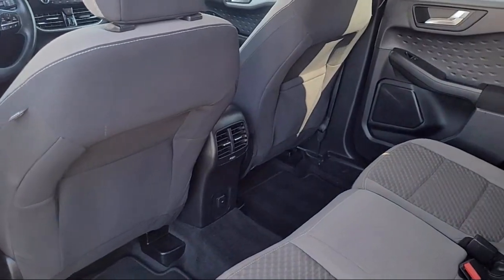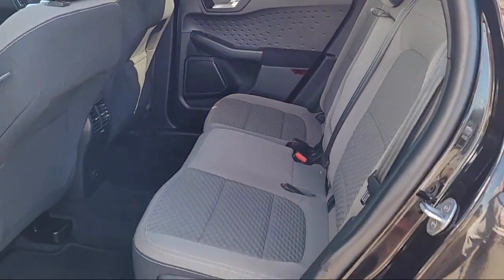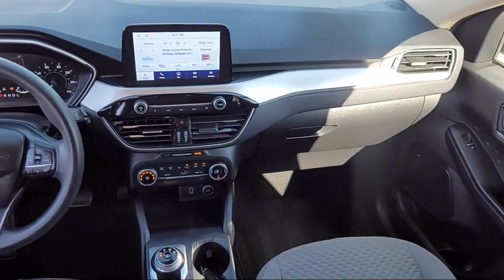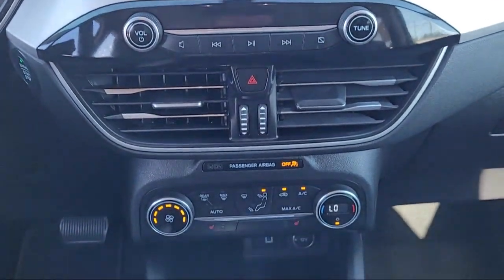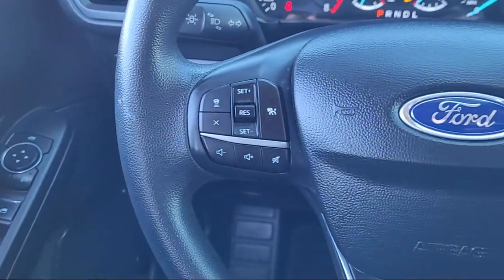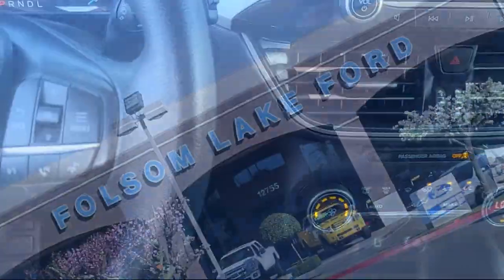Every certified pre-owned Ford vehicle is given a rigorous 172-point inspection by Ford factory trained technicians, and is backed by Ford with a seven year, 100,000 mile powertrain warranty coverage from the original purchase date, plus 12 months, 12,000 mile limited warranty coverage with roadside assistance.